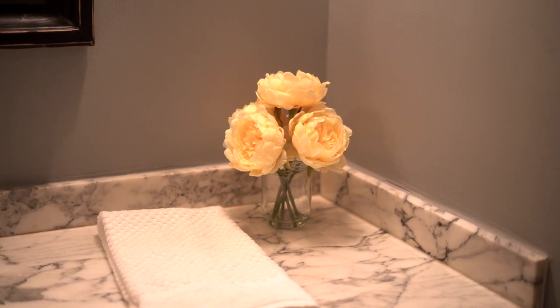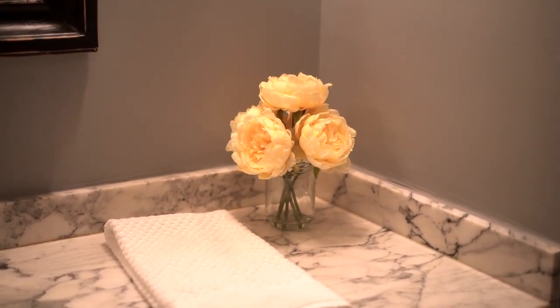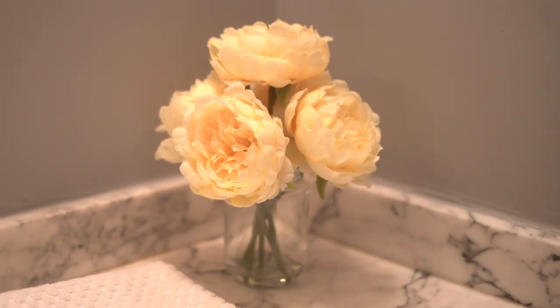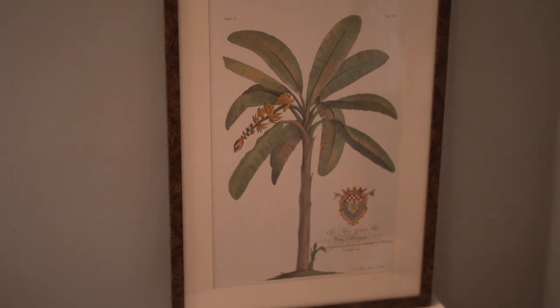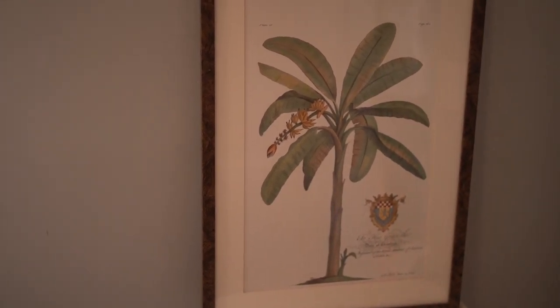A nice little touch in the powder room is to add flowers. Go ahead and put a little vase with your favorite flower, and why not add artwork? You don't actually have to hang the artwork — you can lean it so that you're not puncturing the walls, and it's ready for your new tenant.